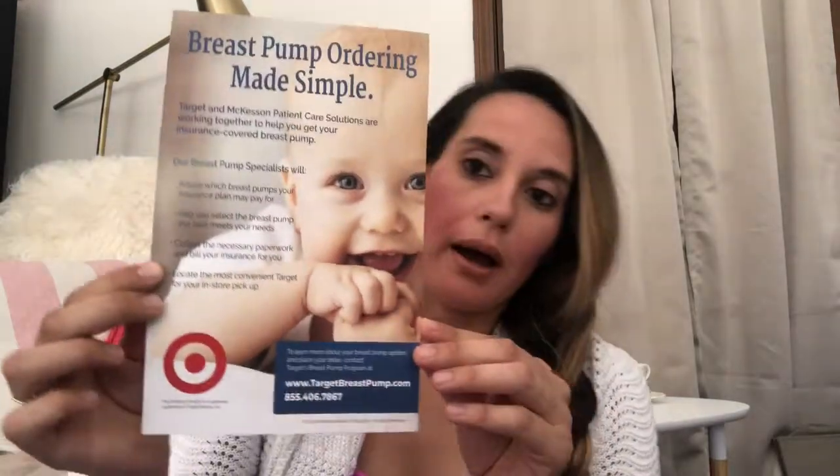Target also provides information that you can get a free breast pump through your insurance. Even if you add it to your baby registry, remember you can get it for free through your insurance. With my last baby, I didn't know this — I added the breast pump to my registry, received it as a gift, and then when I found out my insurance covered it, I returned it to Target and got a gift card to purchase more diapers.